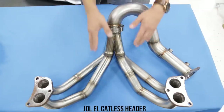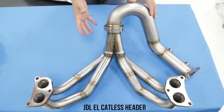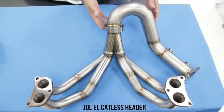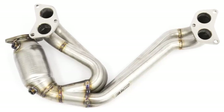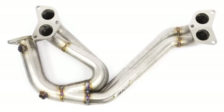Now if we look over to the equal length header, you'll notice that these two runners are the same length, and that's going to help in exhaust scavenging, and this header is going to make more top-end power but at the cost of mid-range torque. You're also going to notice that this is a little bit bigger than the unequal length header, and it's also going to weigh more as well. Now the other factor is if you go with a catted or catless header — if you go with a catted header, you're going to stay emissions compliant and you're going to have a lot less chances of getting a check engine light. But if you go with a catless header, you're going to get more power since you're going to get a lot more flow since that cat's not going to be in the way anymore, but you're not going to be emissions compliant.